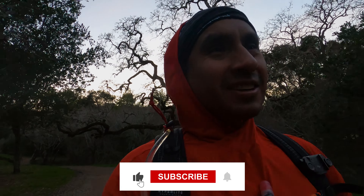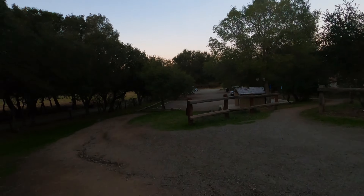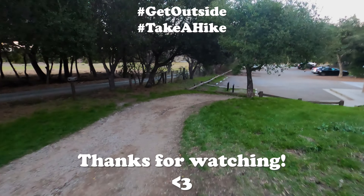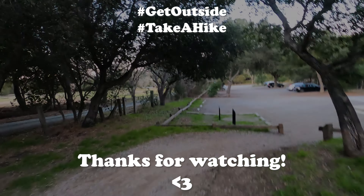Coming in at six miles, just about two hours. I would suggest starting earlier so you're not catching the sunset. Windy Hill, get some! All in all, this is a great park. I wouldn't mind coming back for a trail run and doing the longer 9-mile loop around the park. As always, thanks for watching. We'll catch you in the next one. Until next time, get outside and take a hike.